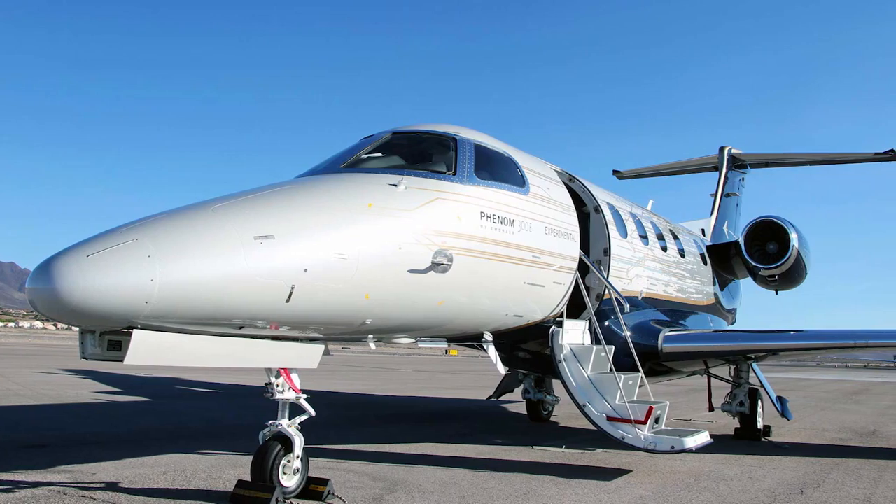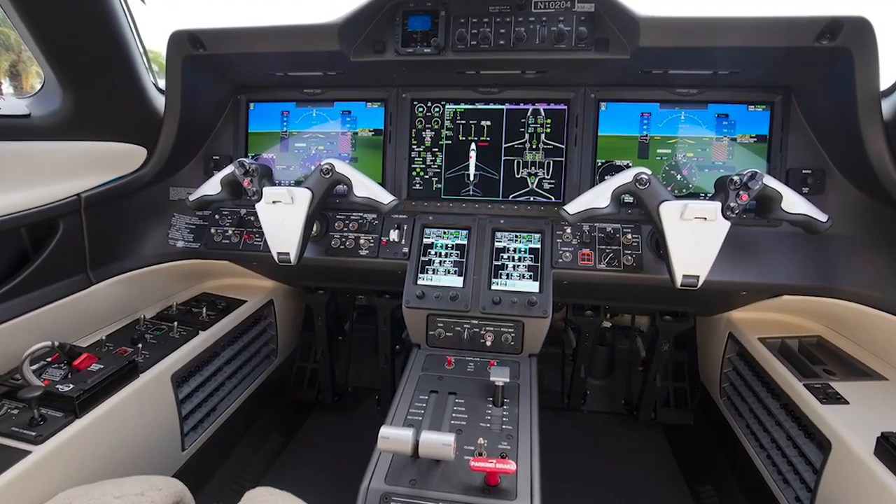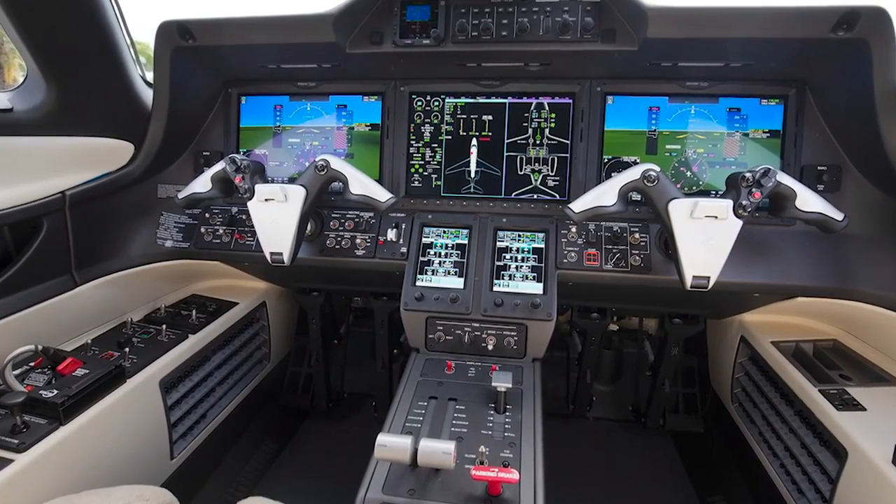All the upgrades make a lot of sense. They improve upon an already excellent aircraft, making the cabin and flight deck more comfortable while adding essential safety features.